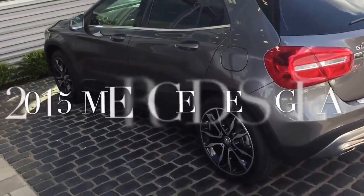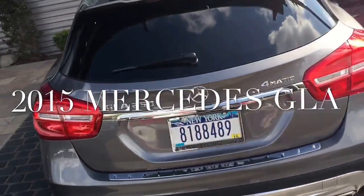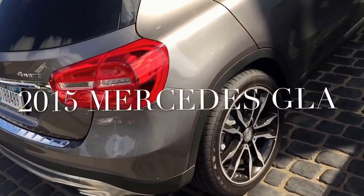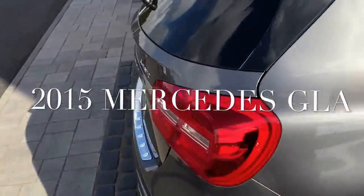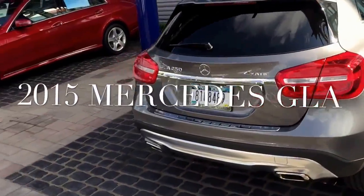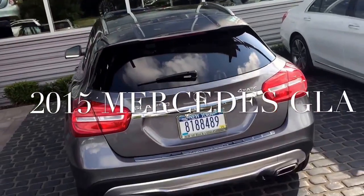Welcome to the new Mercedes GLA 250. I came here to make this iPhone 6 video review of a GLA 250. You notice this car right away because of the rear lights, which are larger than usual on a smaller vehicle.